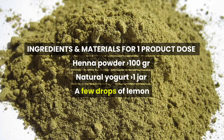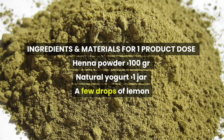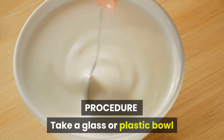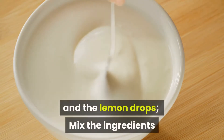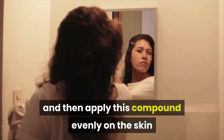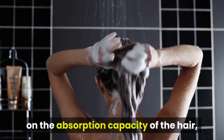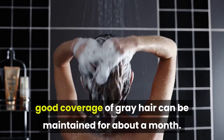Ingredients and materials for one product dose: Henna powder 100g, natural yogurt 1 jar, and a few drops of lemon. Procedure: Take a glass or plastic bowl and, with the Henna powder, add the yogurt and lemon drops. Mix the ingredients and then apply this compound evenly on the skin and hair. Leave on for an hour and then proceed with normal washing. Depending on the absorption capacity of the hair, good coverage of grey hair can be maintained for about one month.